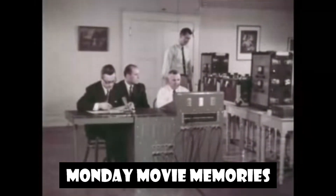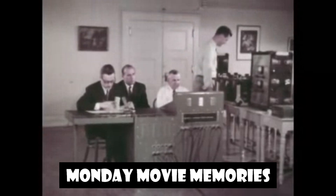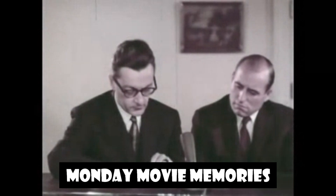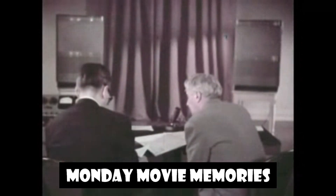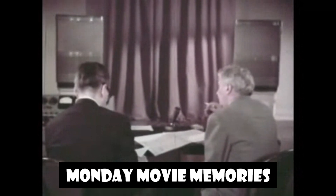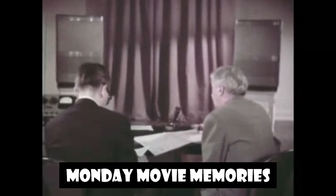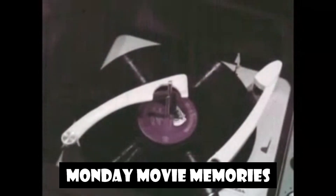There are other high-fidelity requirements, such as presence, definition, clarity. But with time and patience and enough retakes, they get on the record too. Eventually, there is a playback that everyone recognizes as the image they were seeking, both artistically and acoustically. They have a truly faithful recording of Romeo and Juliet, and we are one step closer to having it in our homes.